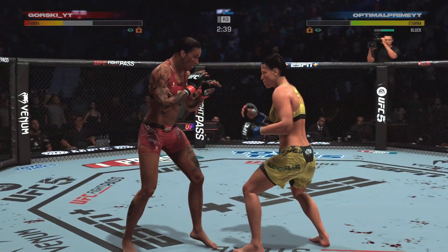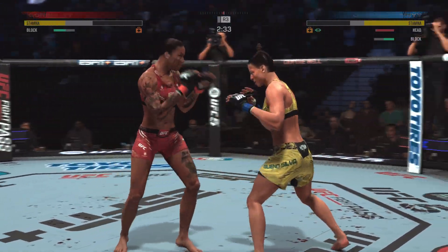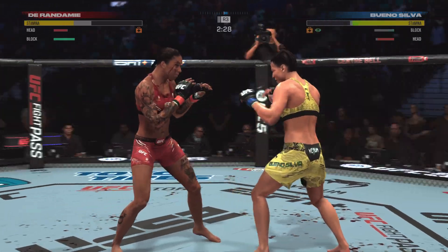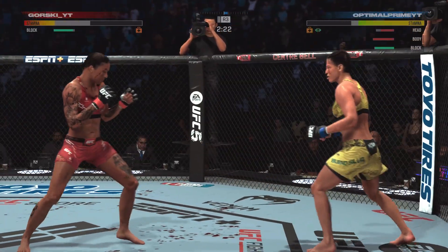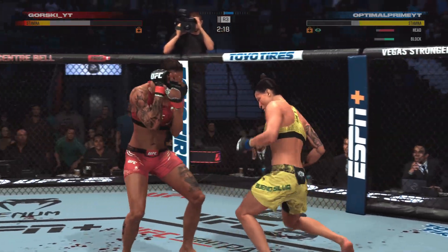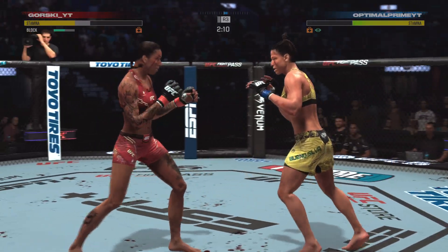Late in this fight, she absolutely needs a finish or she's not gonna win. She needs a finish — she's taking a beating, she's fatigued, she's exhausted. She sees a fighter that has gotten the best of her. I can understand the frustration.